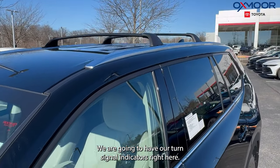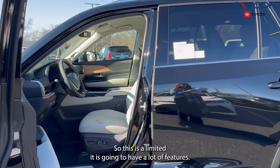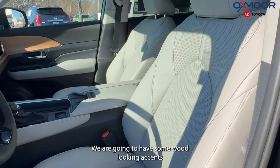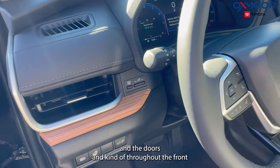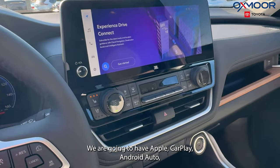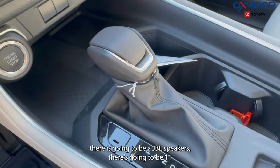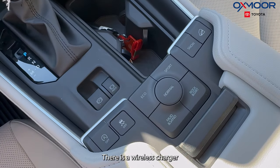We're going to have our turn signal indicators right here. So this is a Limited and it's going to have a lot of features. The interior is in beautiful light gray leather, with some wood-looking accents in the doors and throughout the front. There's a 12.3-inch touchscreen, Apple CarPlay, Android Auto, JBL speakers — 11 of them — and a subwoofer and amplifier as well. There's also a wireless charger.